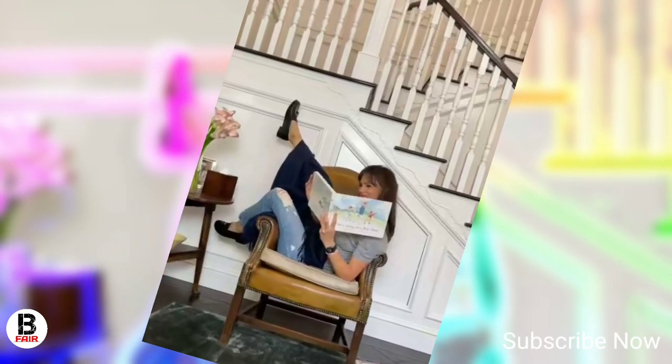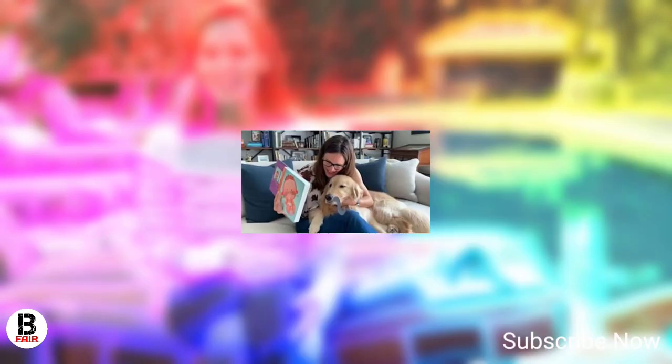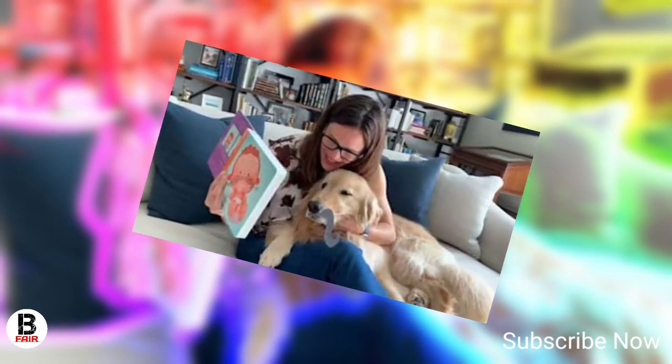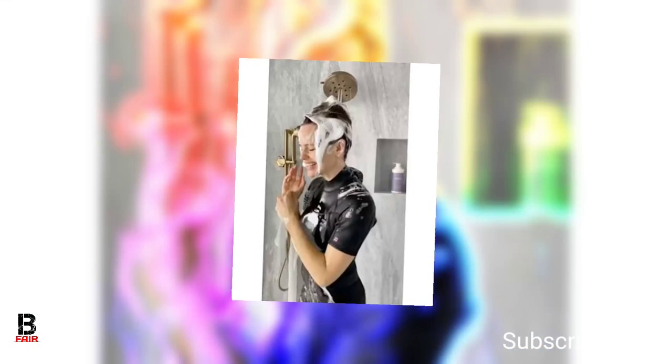Jennifer posed on her front doorstep as she celebrated Halloween, showing how she had decorated the space with fake cobwebs and pumpkins. She has two matching blue large vases on either side of the door filled with branches, and a wall light on one side. The entrance is lined with tall hedges for privacy, with a white gate and pathway across the lawn.